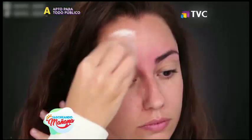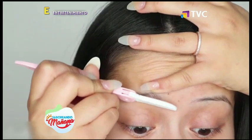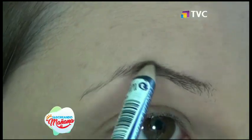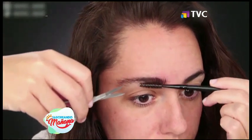Dejarlas muy delgadas. Ya sea que te hayas pasado al depilarlas, que no te crezcan, o que simplemente te guste llevar las cejas finas, evítalas si quieres verte más joven. Las cejas poco pobladas aparentan mayor edad, pues conforme pasan los años su crecimiento se ralentiza, al mismo tiempo que le quitan fuerza, definición y vida al rostro.